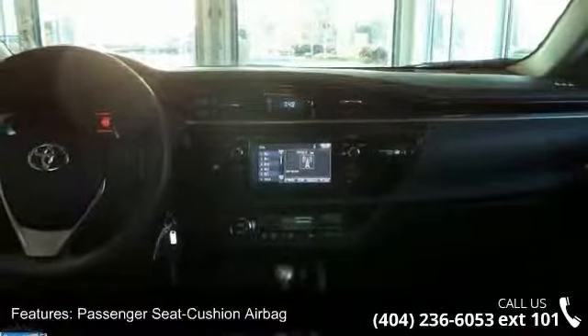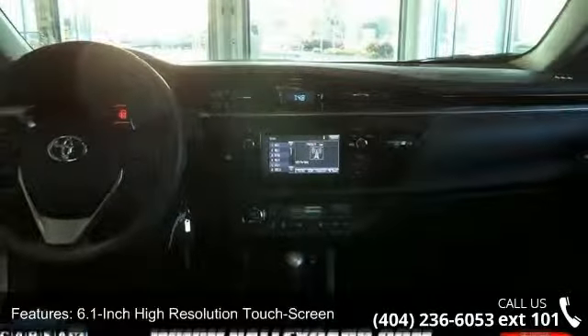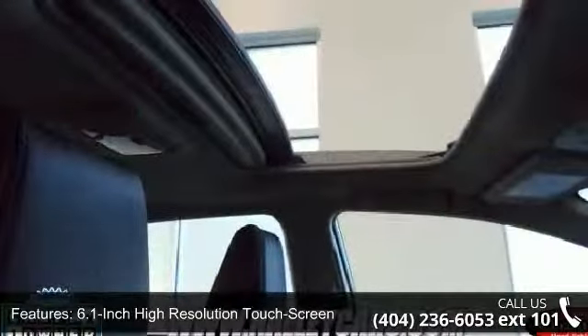Cargo space lights, HVAC including under seat ducts, odometer, and wing spoiler.